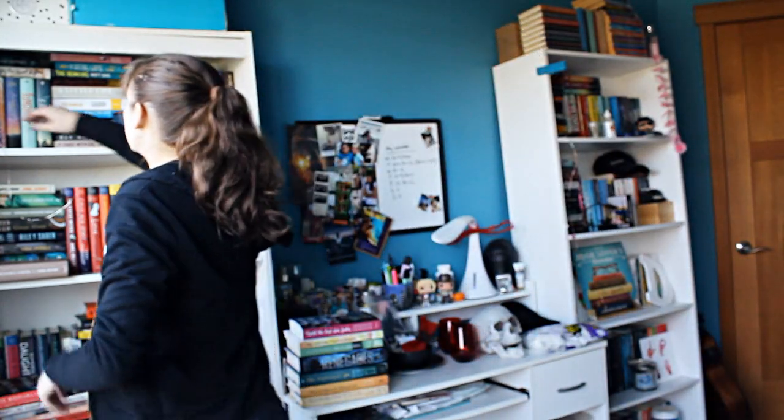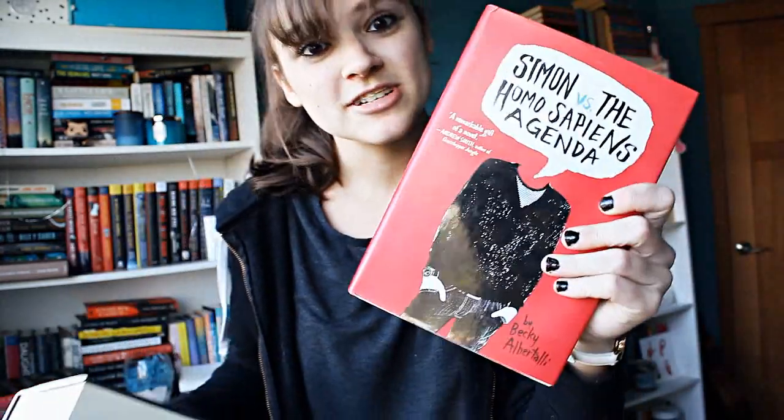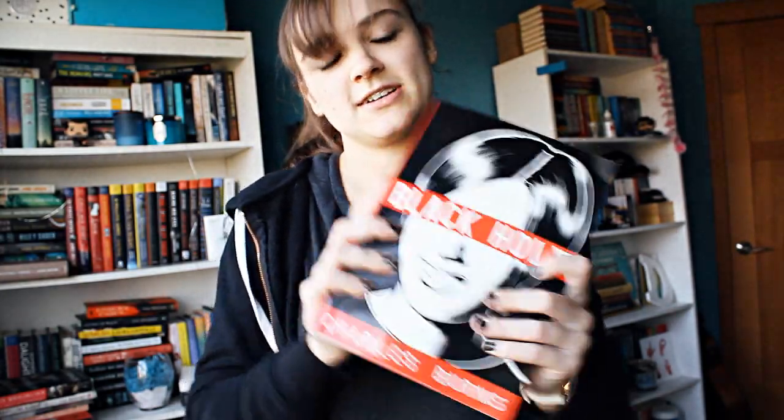Number eighteen: do you have a book that was turned into a movie? Of course I do — I have like 80 million. I have three right here that were very recently turned into movies: To All the Boys I've Loved Before, The Hate U Give, and Simon Versus the Homo Sapiens Agenda. Number nineteen: do you have a graphic novel? I just read one recently called Black Hole — it's very spooky in black and white, and it is a graphic novel by Charles Burns.